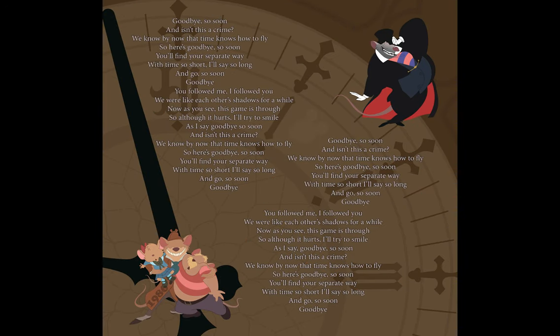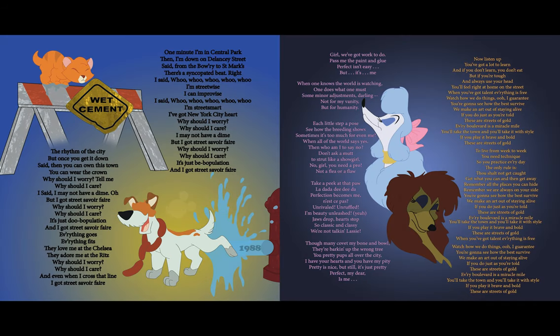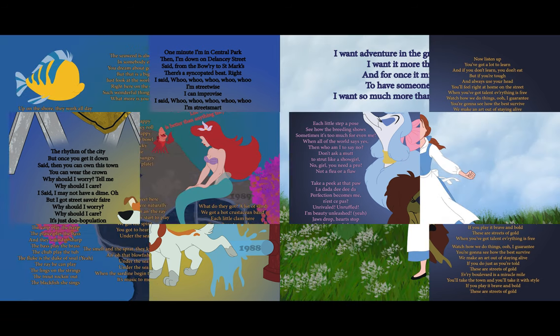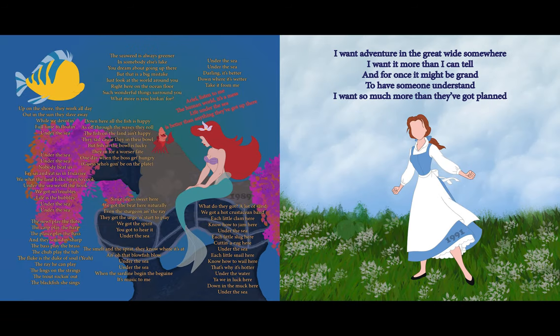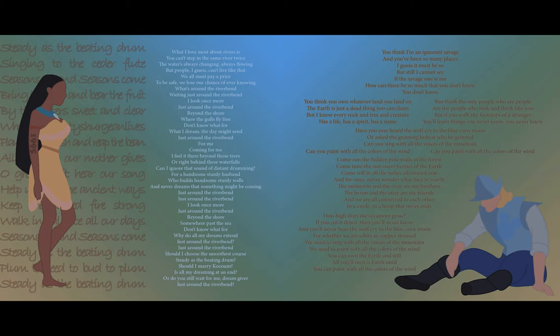Every time I tell myself never again, I'm going to use my time wisely and not procrastinate to the last minute — but then I do. So here is Kat Bell Creates: the three-step procrastination process.